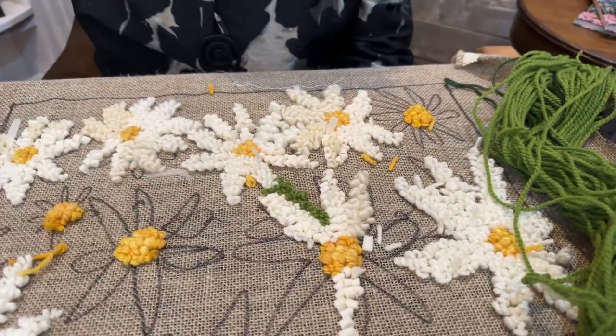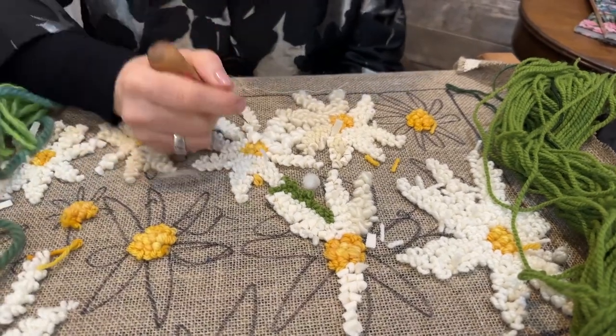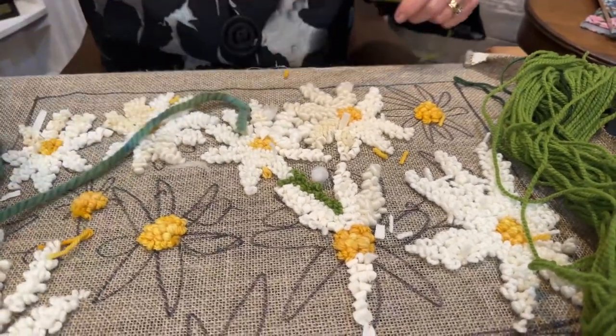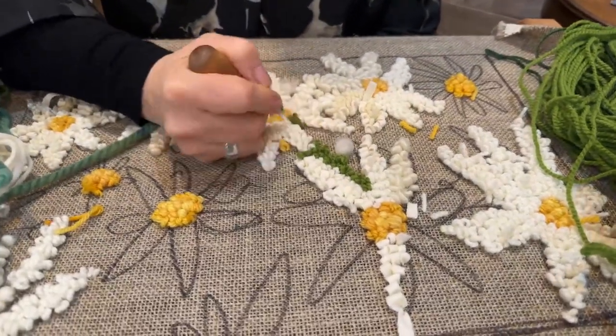Rugs are so much about feeling, in my mind. That's what they do for me, and I think that's why I keep making rugs — because art makes you feel a certain way. Every piece of art can make you feel differently. It's pretty amazing.